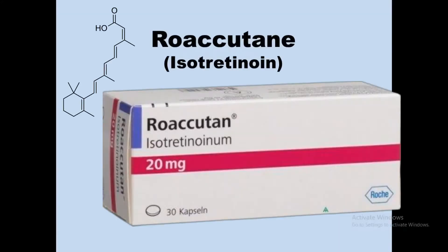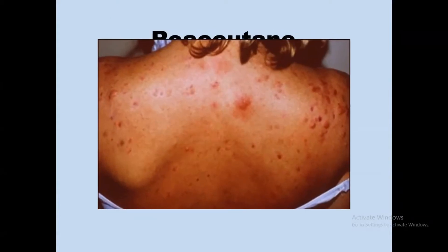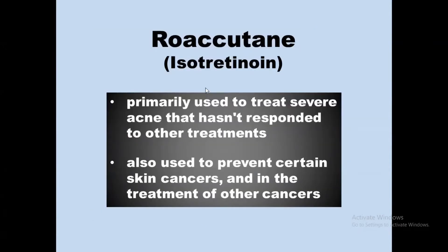Roaccutane is a brand name for the generic drug isotretinoin. It is primarily used to treat severe acne that has not responded to other treatments. Isotretinoin is also used to prevent certain skin cancers and in the treatment of other types of cancers.